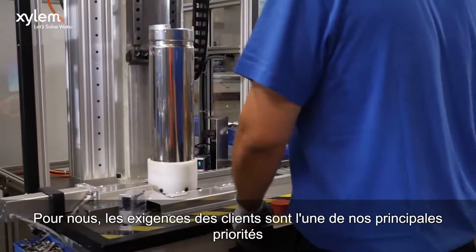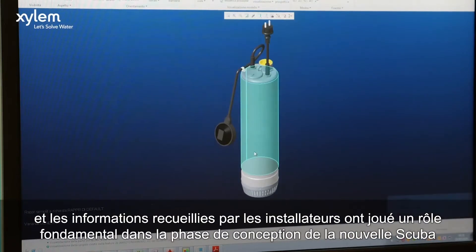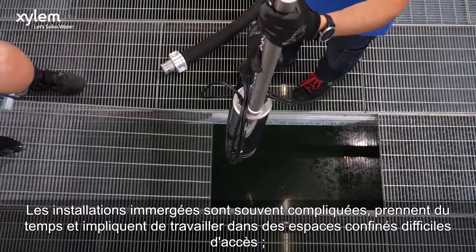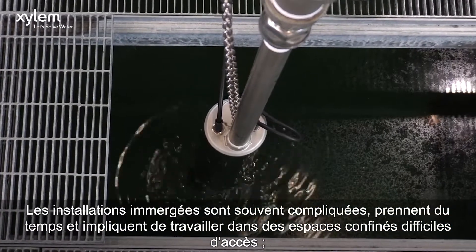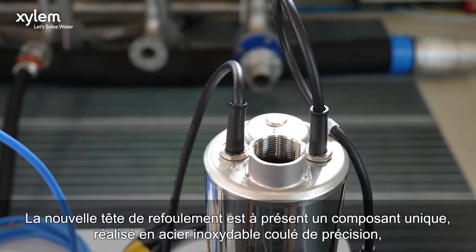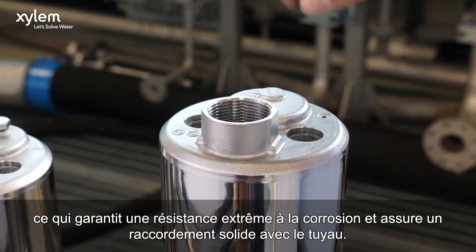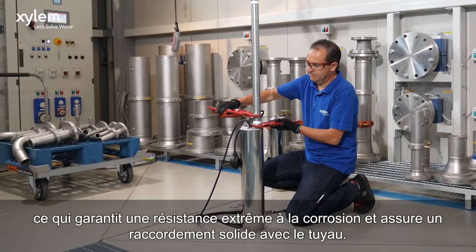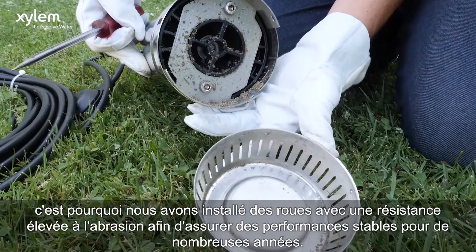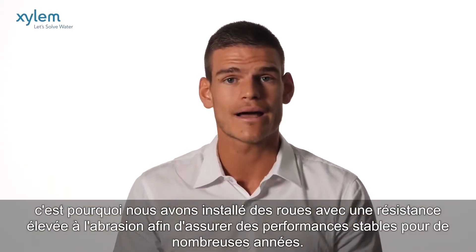For us, customer needs are one of our main priorities, and feedback collected by installers has played a fundamental role in the design phase of the new SCUBA. Submerged installations are often complicated, take up time, and involve working in confined spaces that are difficult to reach. For this reason, a reliable and long-lasting product is essential. The new delivery head is now a single component made of precision-casted stainless steel that guarantees extreme resistance to corrosion and ensures a robust connection to the pipe. We know that sand is regularly found within wells, and for this reason, we have installed impellers with a high resistance to abrasion to ensure stable performance for many years.